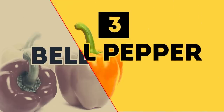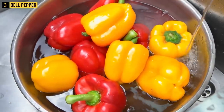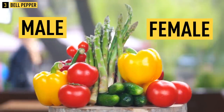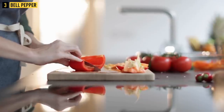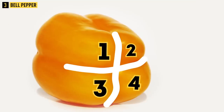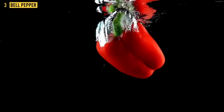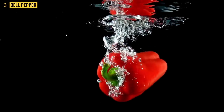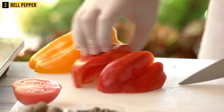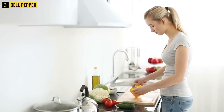Tip 3: Bell pepper. Bell peppers have two types — male and female — and they differ in taste. To identify the type, turn it upside down. If it has four sectors it's female; if it has three sectors it's male. The male type is more elongated while the female type is shorter and wider. The female type is much sweeter and can be eaten raw.